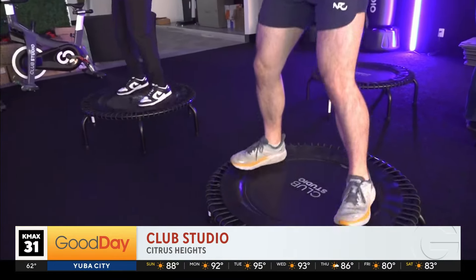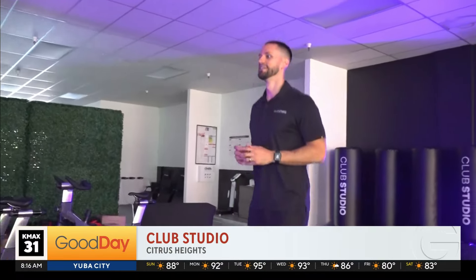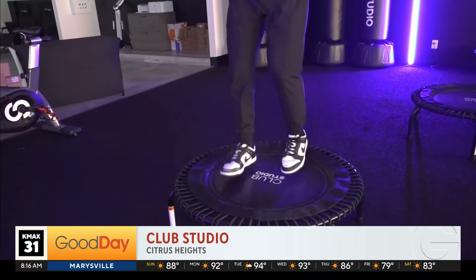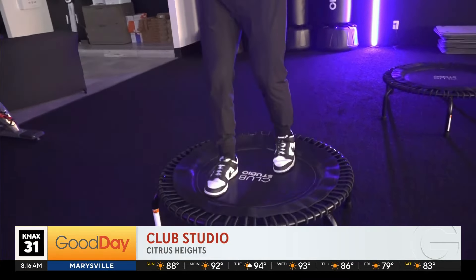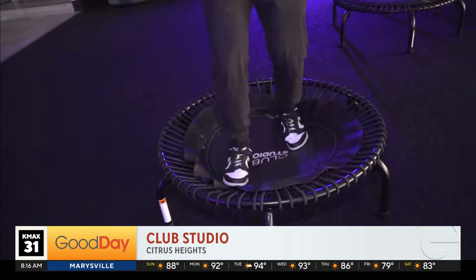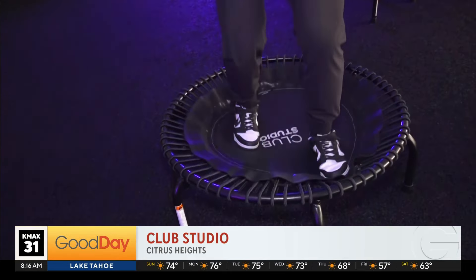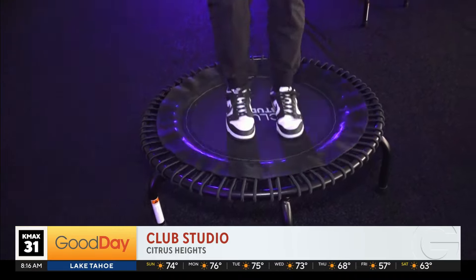For those interested in checking out the demos, we have them a couple times a week here at the preview center. Tickets are free on Eventbrite, so you can just come down and try it out. The actual studio is opening toward the end of summer, so we're getting very close.